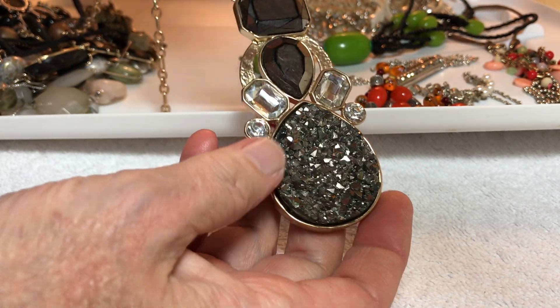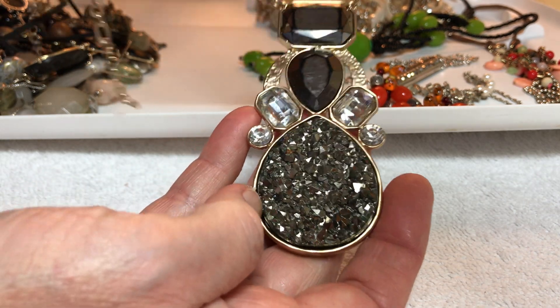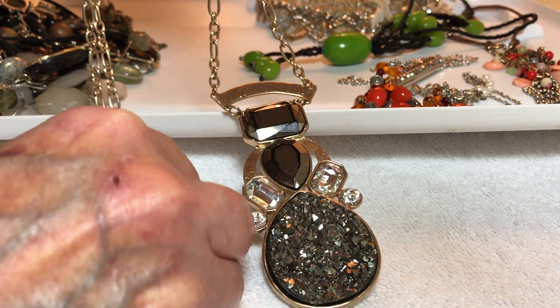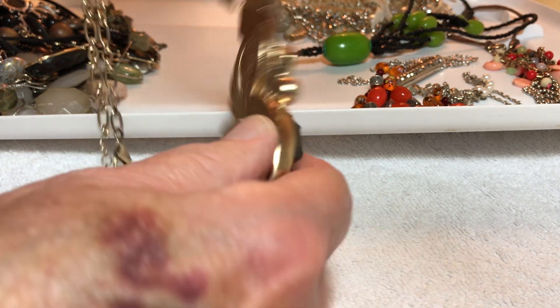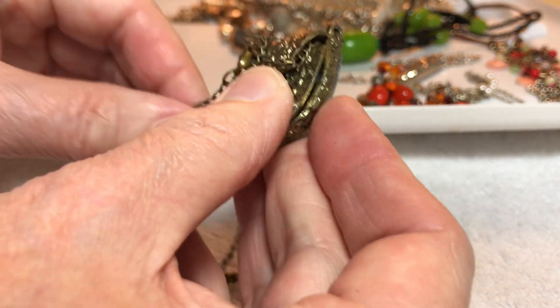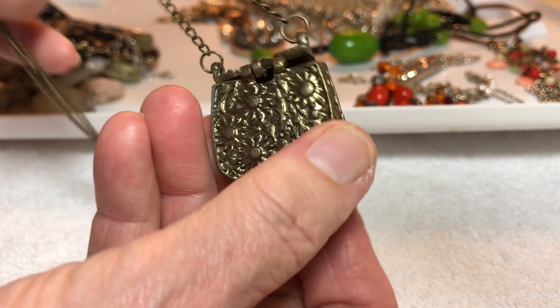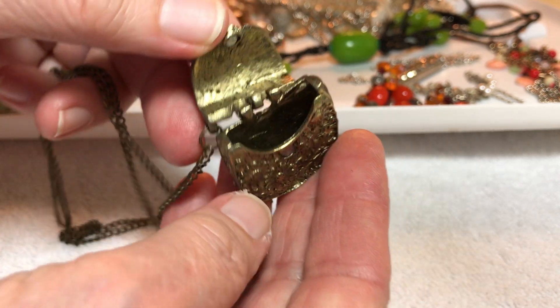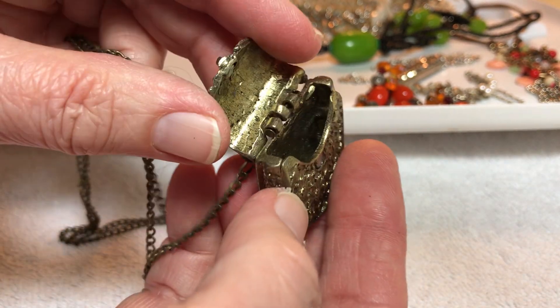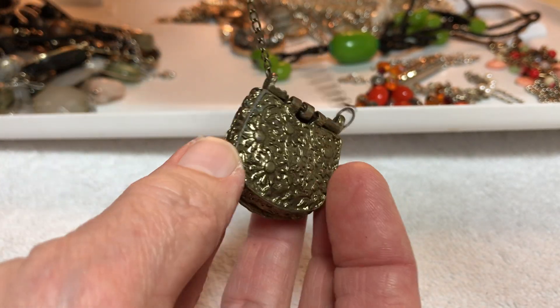Look at the size of that druzy! Six dollars — nice gold tone chain in good condition, everything's there. This is interesting — it's a little purse that closes with a magnet. It's a little wiggly-wobbly. Four dollars, I've never seen one of those before.